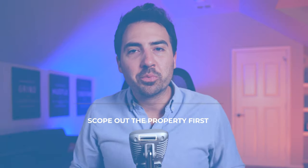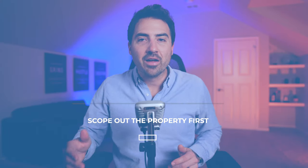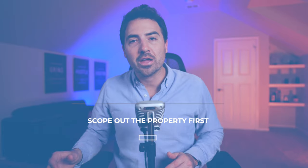Tip number six: scope out the property first. While it might be convenient to tackle everything at once, it's a better idea to tour the location before you plan a shoot. It gives you a better idea of when to shoot, what time of day is best, and what to bring. The homeowner might have glaringly white bulbs in their lamps that you'll want to replace with more soothing lighting, or there may be a lot of clutter you'll need a strategy to handle. You can put together an entire kit of staging accessories alongside your camera gear.